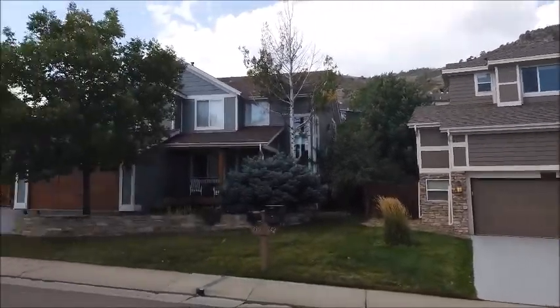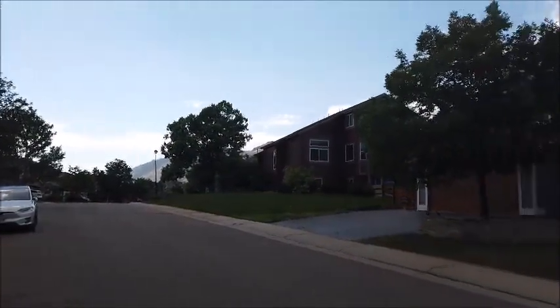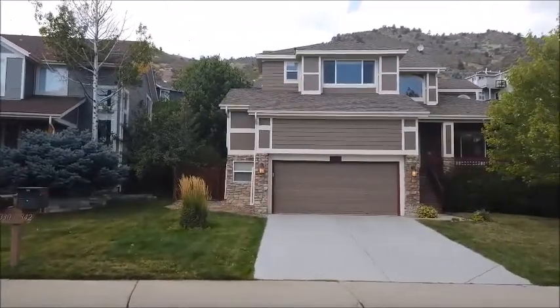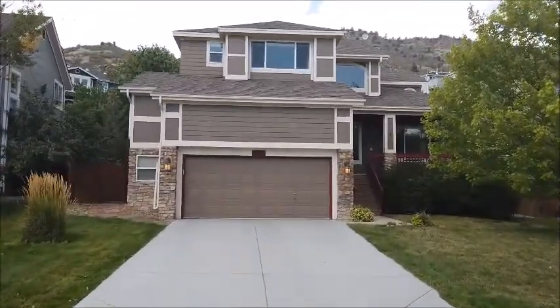It is a very quiet neighborhood with a lot of nice houses here, and this is one of them. It's been nicely updated, as you'll see, with slate, hardwood, and updated kitchens and bathrooms. Let's go inside and check it out.